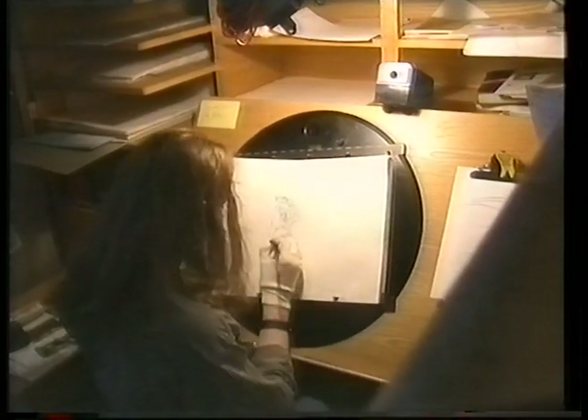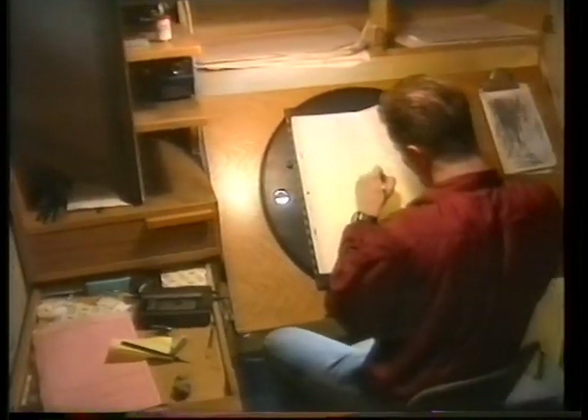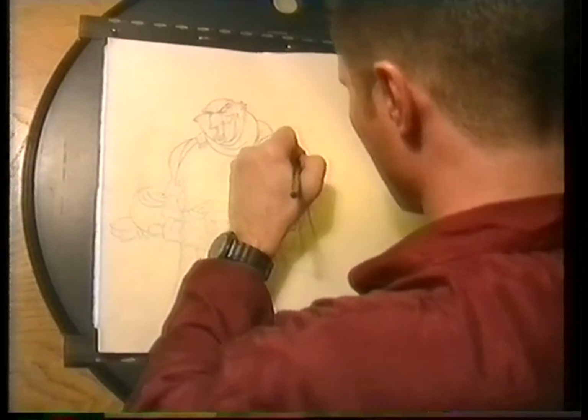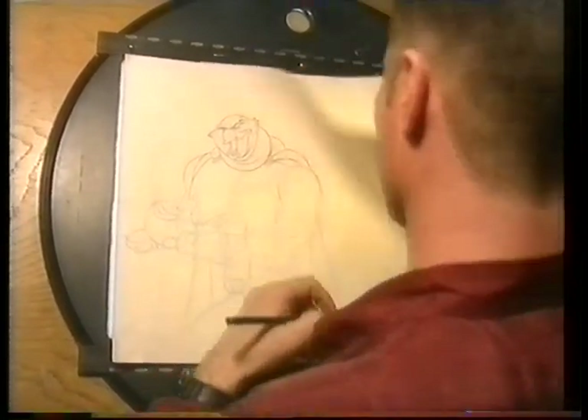We are going to be the talk of the town! Thumbelina has probably the largest number of drawings we've ever done per minute or per second. We always try to add as much detail to the picture as possible — the shadows that work under the characters, the water that splashes up when a character steps in a puddle. I estimate it's probably somewhere around a million to a million and a half drawings total.